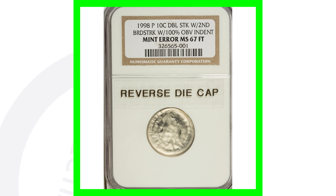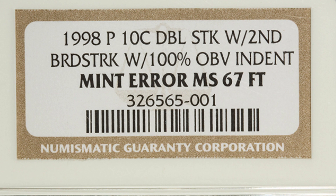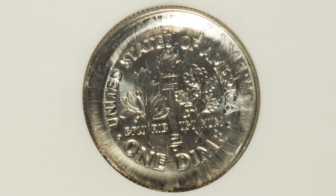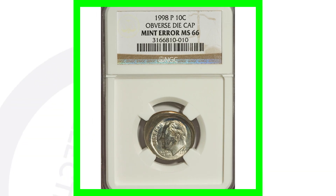Moving on to a 1998-P Roosevelt dime that was double struck, broad struck, and has an obverse indent — all kinds of stuff going on here. That is crazy. This coin sold for over $370.